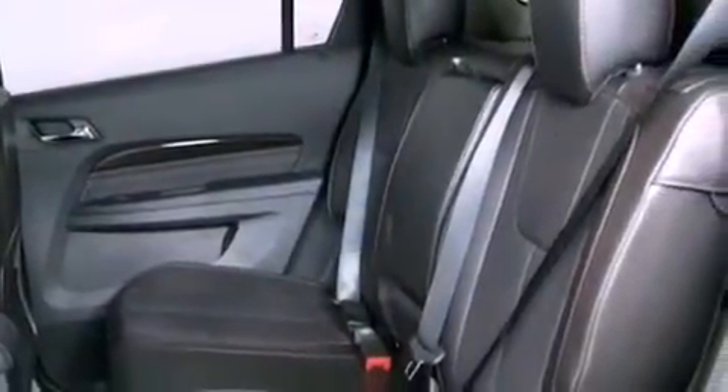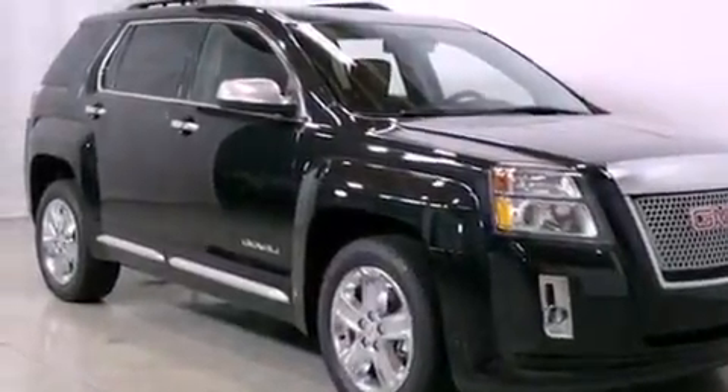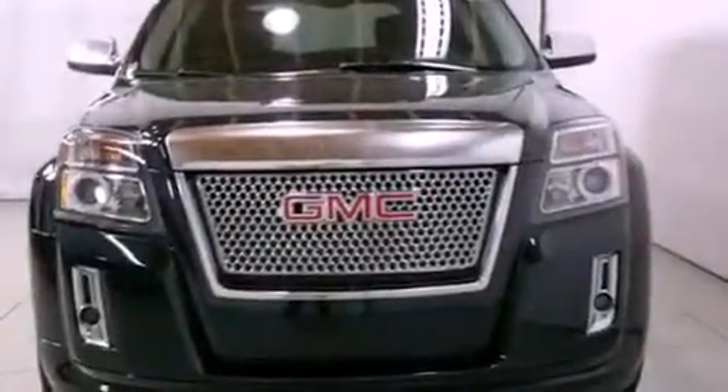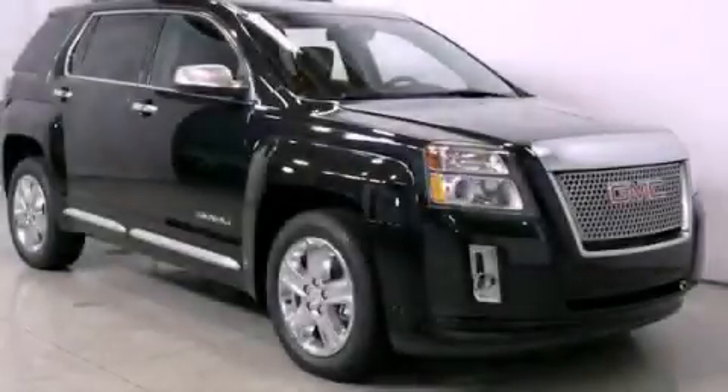Also included are rear curtain airbags, rear seat child-proof door locks, air conditioning, and leather seats that provide great support and create an overall luxurious feel. Contact us today to schedule your opportunity to see this automobile in person.